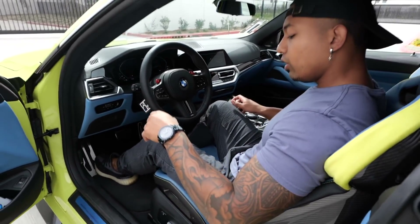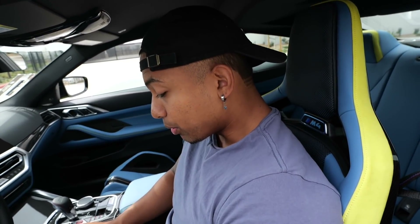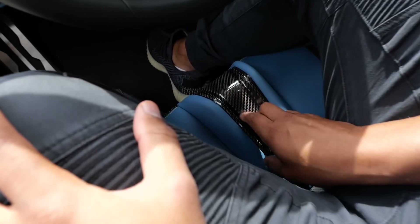The bucket seats really hug you. I'm kind of wide — this is made for skinnier people. It's really grabbing my lats and my legs, and my legs are really big.